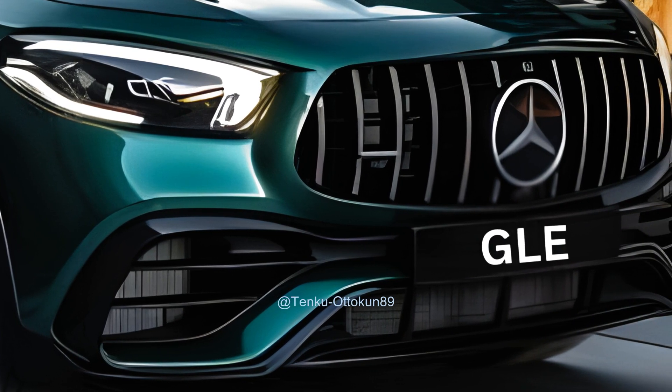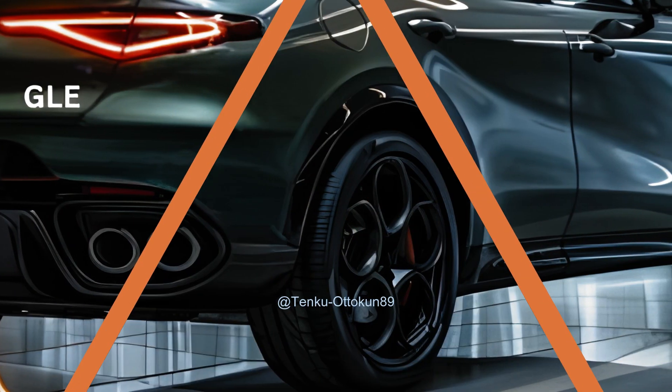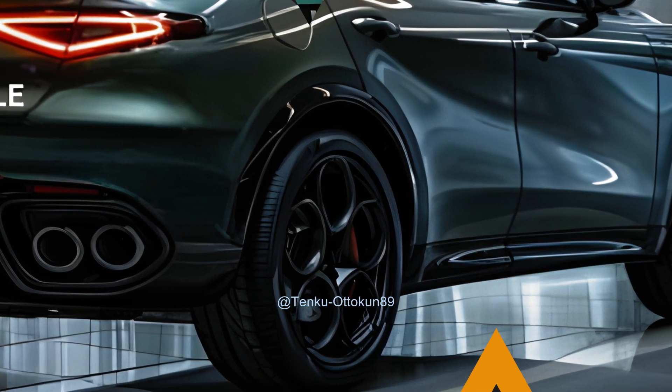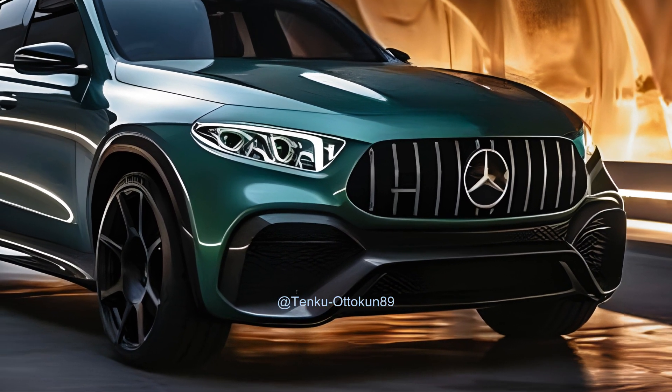The Mercedes-Benz GLE, a prominent luxury vehicle, is set to get a facelift in 2025 with anticipated substantial enhancements. The Mercedes-Benz GLE is a standout option among midsize luxury SUVs.